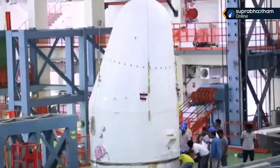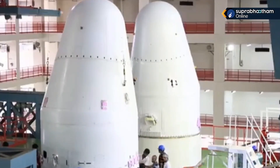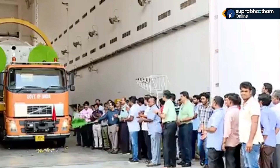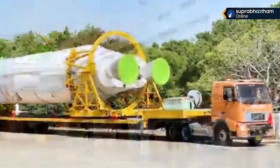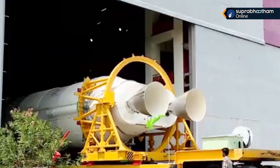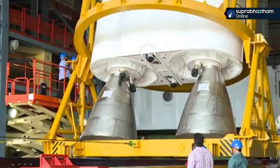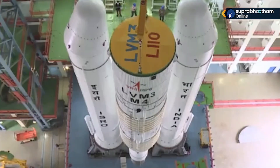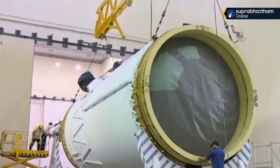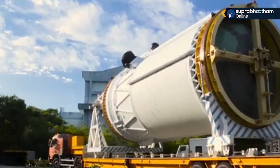The igniter assembly then takes place on the strap-on boosters. On your TV screens it is the core L110 stage being brought to the second vehicle assembly building for tilting and assembly between the S200 boosters. Here you have seen both S200 strap-on boosters with the L110 stage also installed.